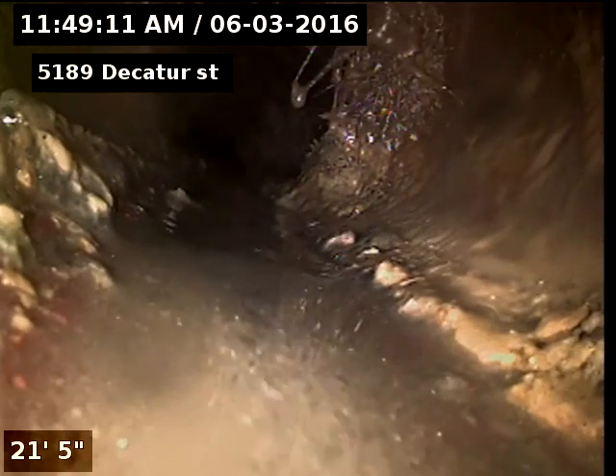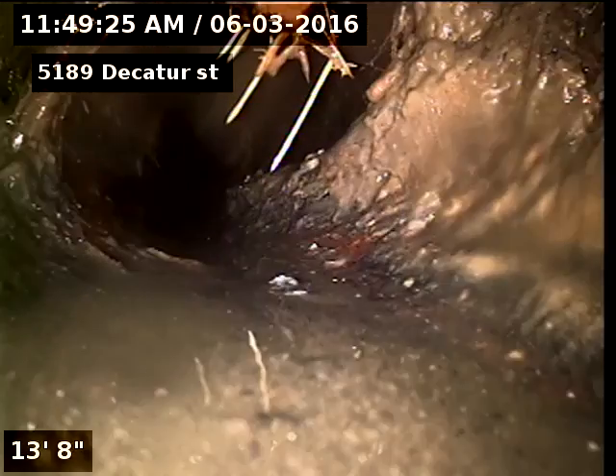I do recommend proper access to be put in on the stack in the basement to maintain this line once a year. You can see how it gets buildup in there, and there are tree roots in there. It will need to be cleaned once a year. You can see some tree roots there, and some roots there.